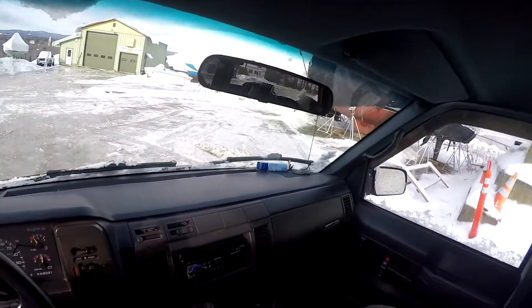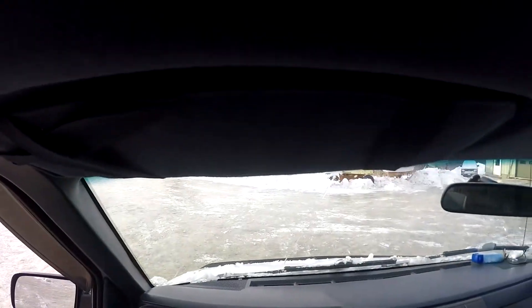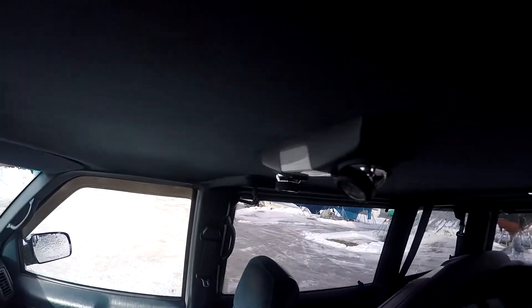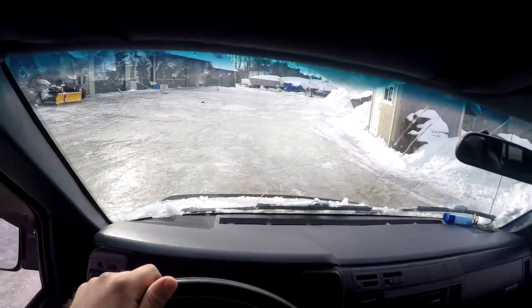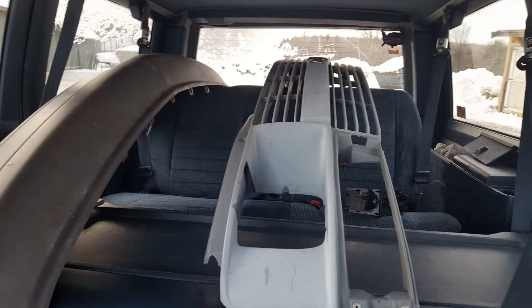We had a Chevy S10 Blazer in two-wheel drive on site as well, and that thing spun its rear tires like crazy even at low RPMs. The Astro, unlike most modern all-wheel drive systems, sends equal power to front and rear. This means that even on the ice, the Astro keeps moving forward with little issue. I was impressed at how well this van handled poor conditions. Despite its ragtag look, I found myself enjoying this van.